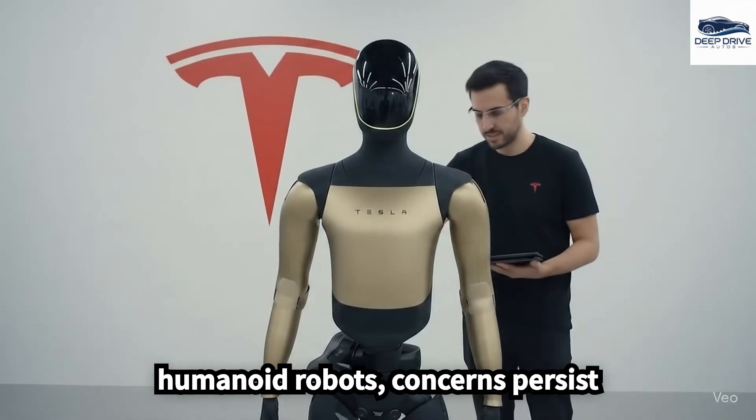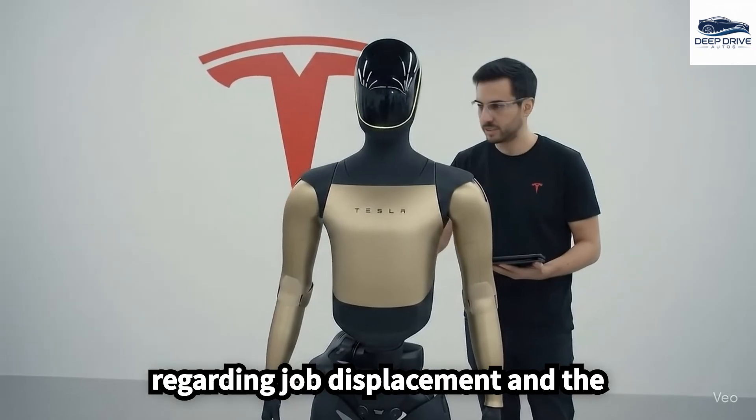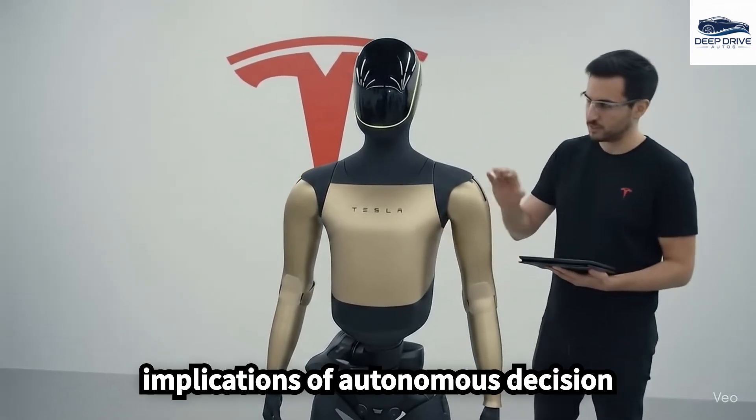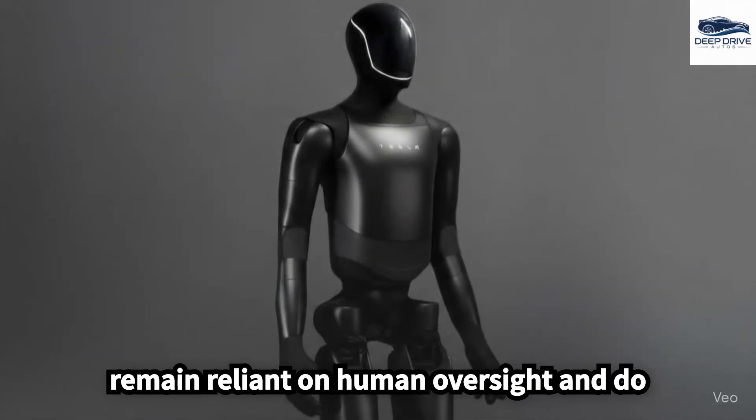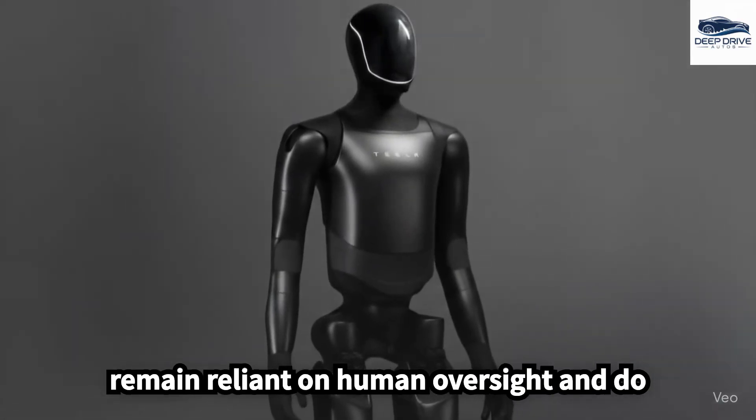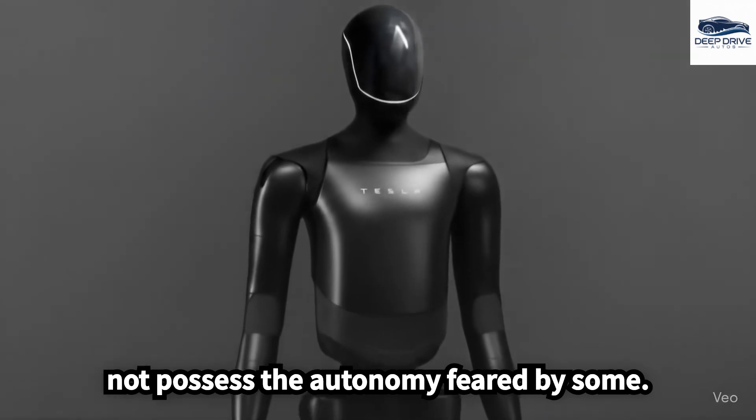Despite the promise of humanoid robots, concerns persist regarding job displacement and the implications of autonomous decision-making. However, current technological limitations ensure that these robots remain reliant on human oversight and do not possess the autonomy feared by some.